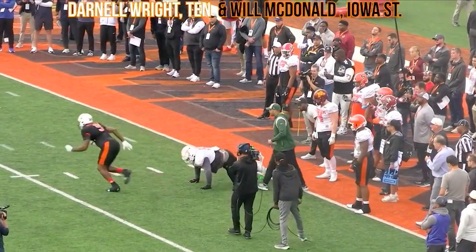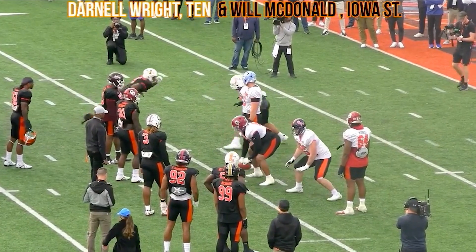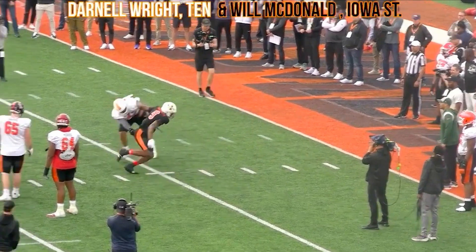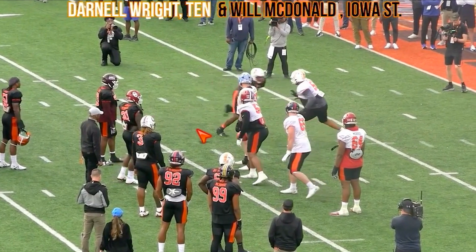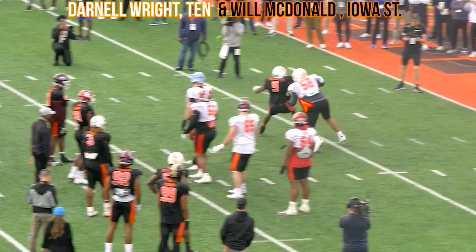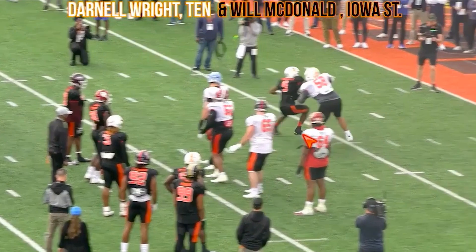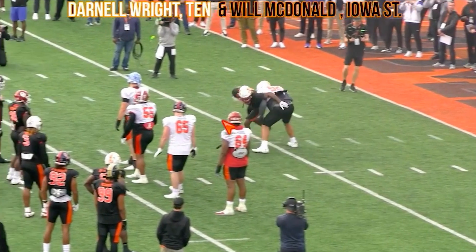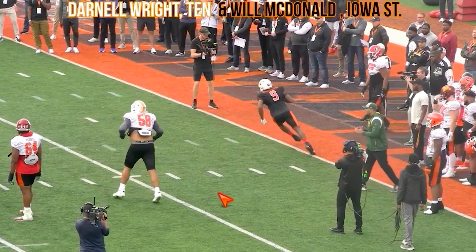Very next play, Darnell Wright does not want to get beat around the edge — and just a sick spin move by McDonald. His quickness attacks that outside shoulder like he's bending, which gets Darnell Wright's hips to open. Quick stab with the right hand, plant your right foot, track the left foot, and you are clean. Take that left hand and use it. Just clean stuff for McDonald.